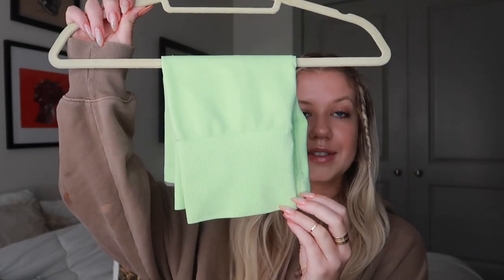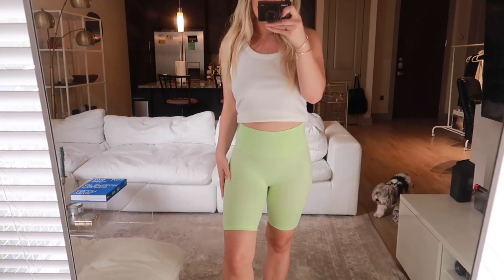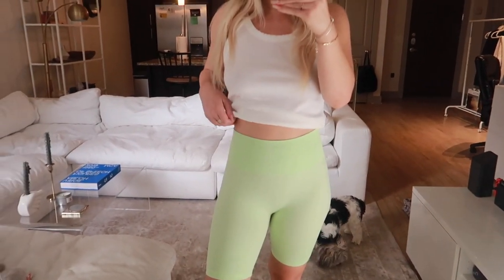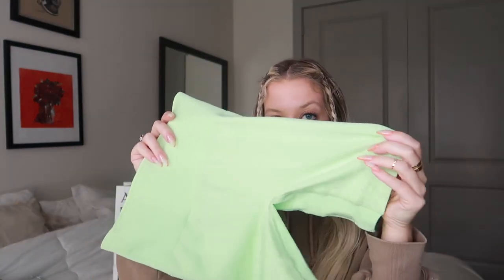The next item I'm so excited about: seafoam green biker shorts. If you do not have a pair of biker shorts from Aritzia, I don't even understand why — their biker shorts are hands down the best you can get. These are the TNA body atmosphere fresh mint green, size small, and they were $38. They're so thick and high quality. It's that cool crisp material versus plain cotton, and they're the perfect length. I wear them all through fall and winter under dresses for work.